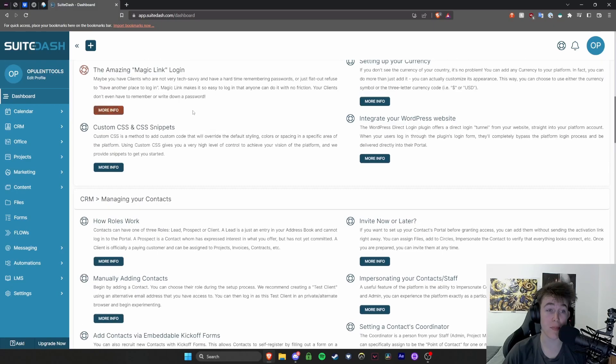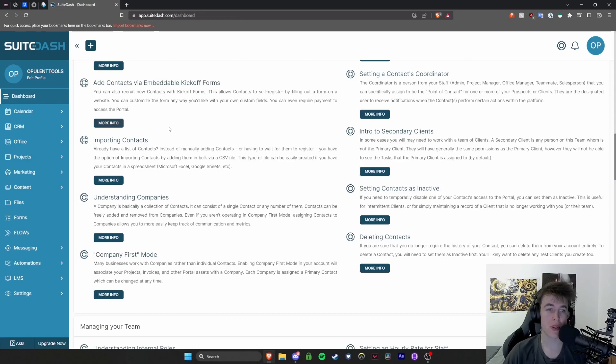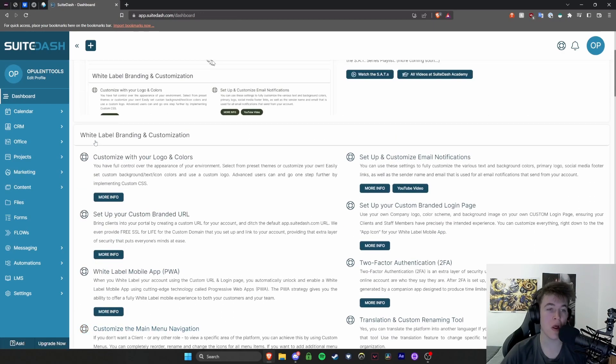It's a very intuitive dashboard. You basically have information about different things. You have a few Get Started posts and all the different sections — things like customer relationship management, branding and customization. One of the interesting things about this software is, as you can see, this is branded as SweetDash at the moment.